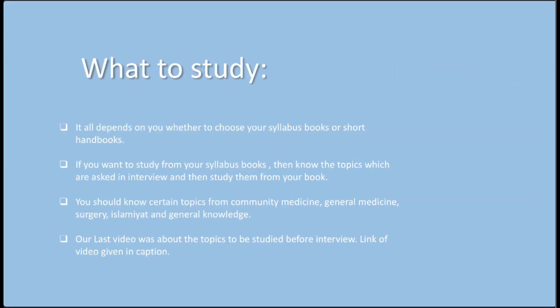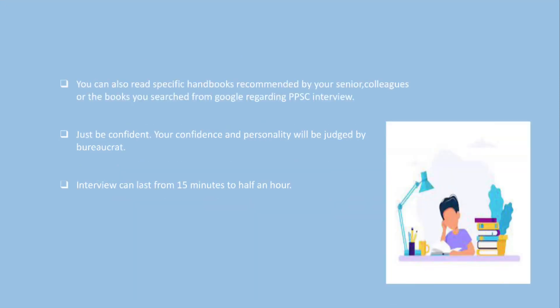Regarding what to study, it depends on you whether to choose your syllabus books or shorthand books. If you want to study from syllabus books, know the topics which are asked in the interview and then study them from your book. You should know certain topics from community medicine, general medicine, surgery, isolation, and general knowledge. Our last video covered the topics to be studied before the interview — the link is given in the caption. You can also read specific handbooks recommended by senior colleagues or books found via Google regarding the PPSC interview.